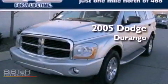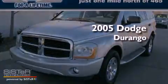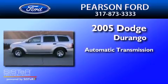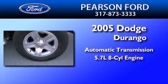This is a 2005 Dodge Durango. This SUV has an automatic transmission and a 5.7-liter V8.